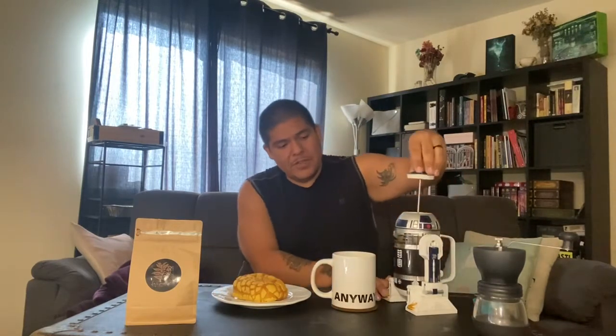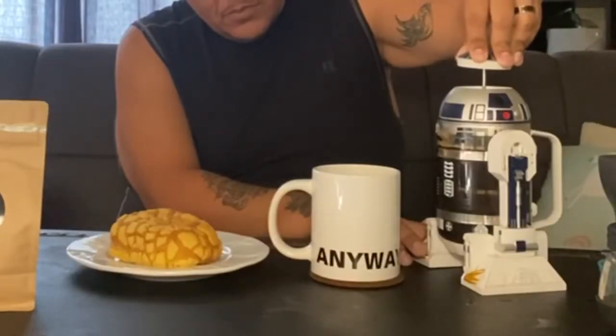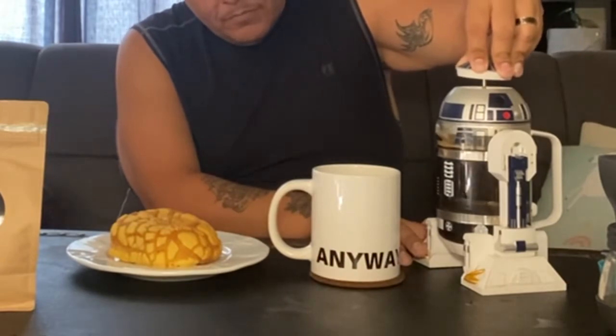Super exciting! What I have here is a concha — this is a Mexican sweet bread. Super excited to be getting into this today. We're going to be using this to pair with our coffee. If you're like me, I like a little sweet treat with my coffee in the morning — whether it's cookies, a graham cracker, or a piece of pan dulce, this is the best stuff ever, especially when you're having your coffee in the morning.